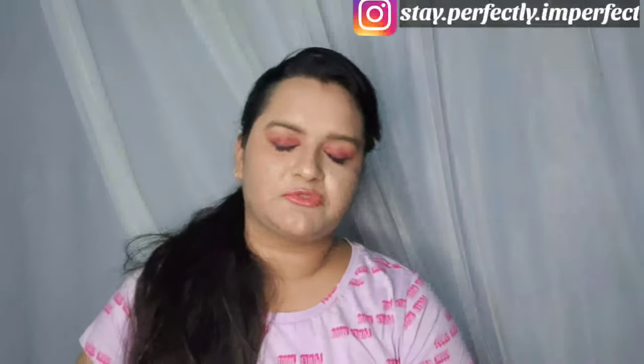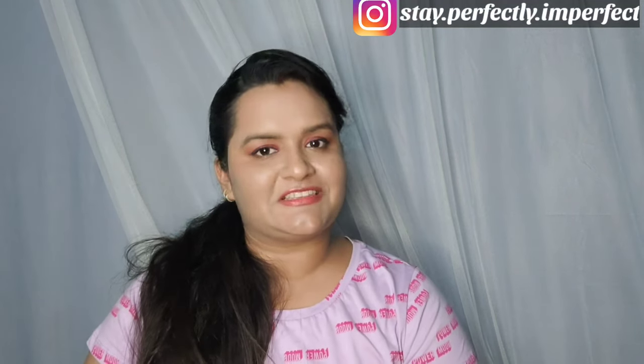Hello, hi, namaskar! Welcome to my channel Stay Perfectly Imperfect. I am coming to you today with a super exciting and requested video.